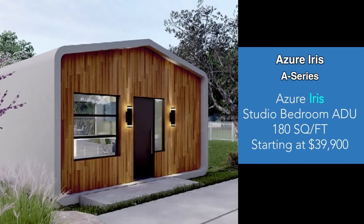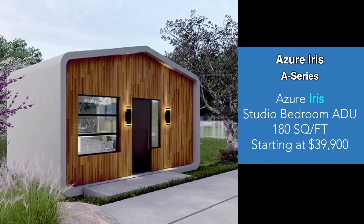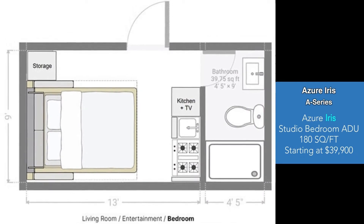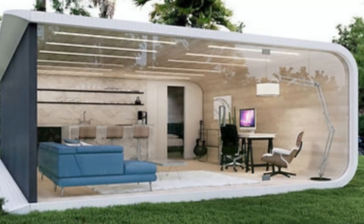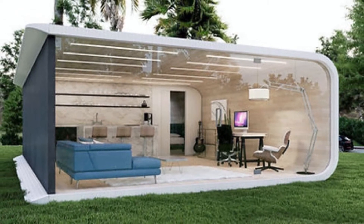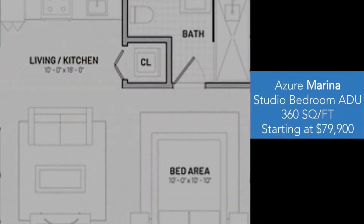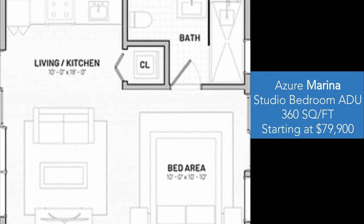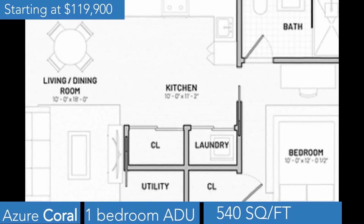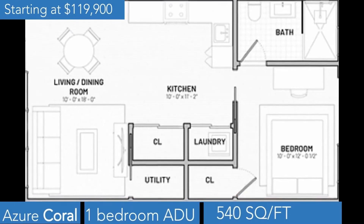They also have created accessory dwelling units that can be added to your backyard as a guest house or income unit. These ADUs come complete with kitchen and full-size bathroom, and sizes range between 180 and 900 square feet as either studios, one or two bedrooms, with the price tag starting at $39,900.